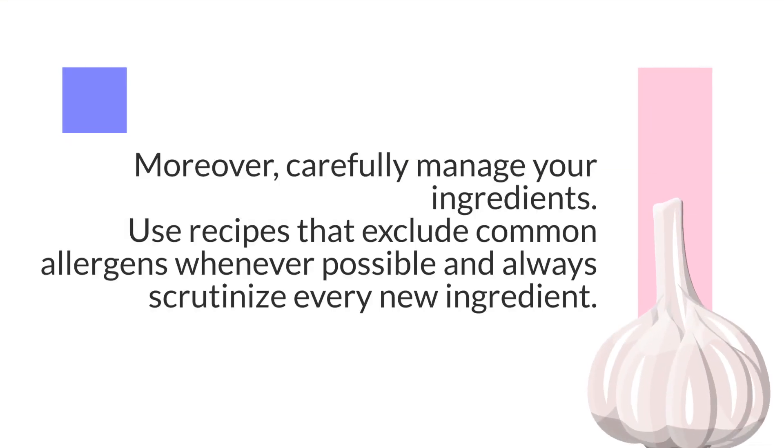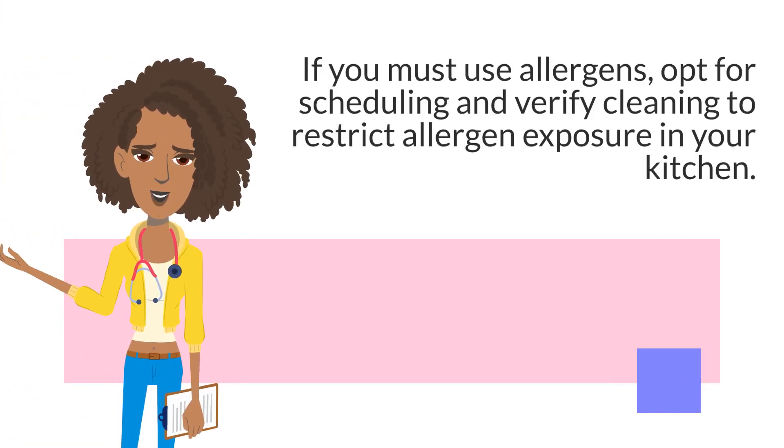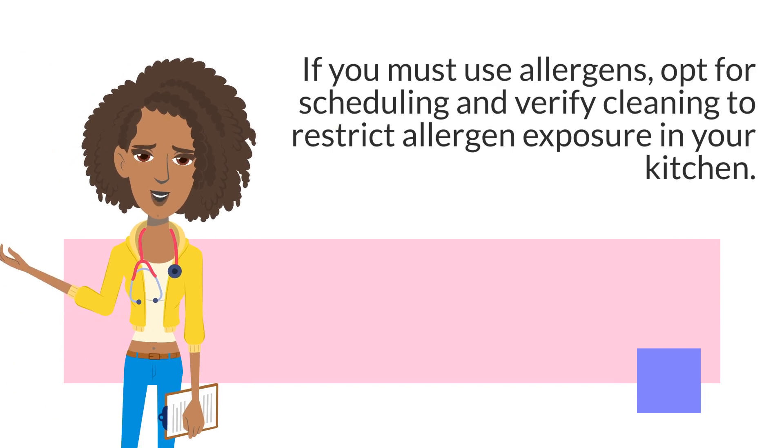Moreover, carefully manage your ingredients. Use recipes that exclude common allergens whenever possible and always scrutinize every new ingredient. If you must use allergens, opt for scheduling and verify cleaning to restrict allergen exposure in your kitchen.